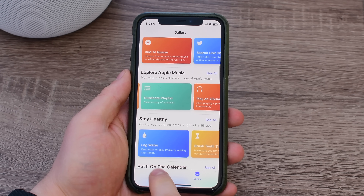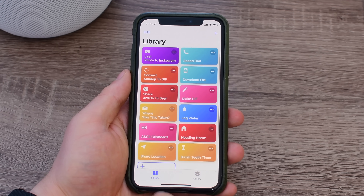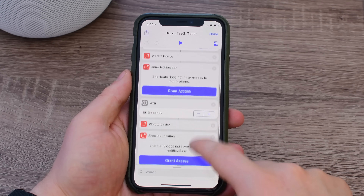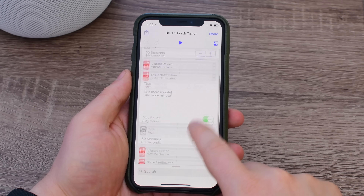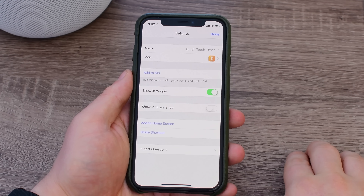One thing that's a little bit buried is how to add these to Siri. It seems kind of odd that that's not front and foremost when you're actually looking at Shortcuts, because that's one of the best features. But you actually have to add it to your library first, then go into the settings on it, then tap on the little sliders in the top right-hand corner before you can finally add to Siri.